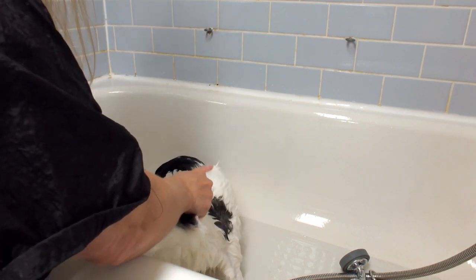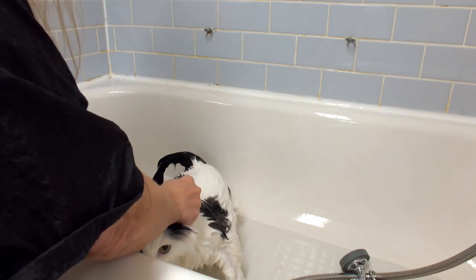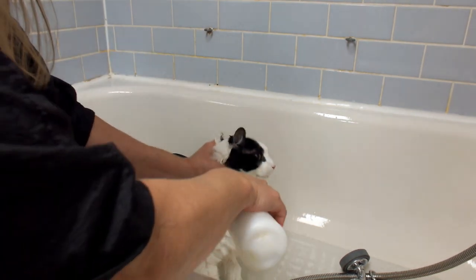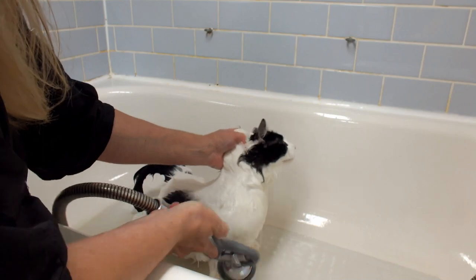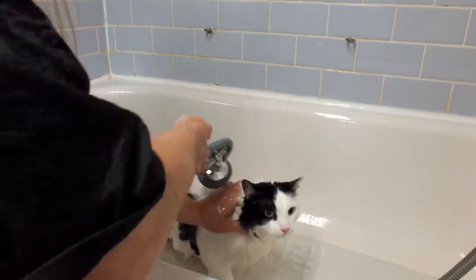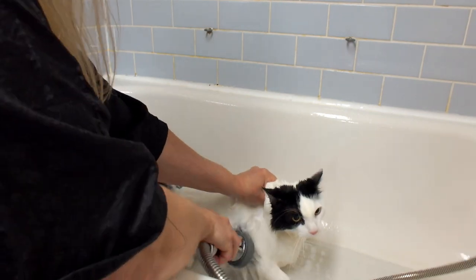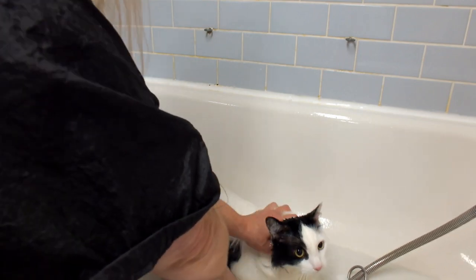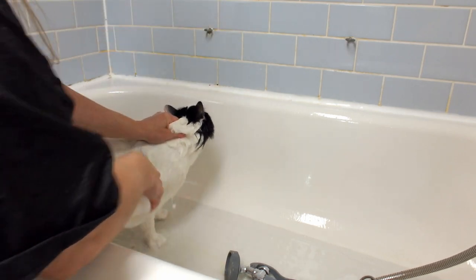That's okay — it's good to pee in the tub. It's better to pee in the tub than it is to pee on the table. A little bit more water. So this cat is more scared than vicious or anything like that. So you always have to have a good hold on the scruff.